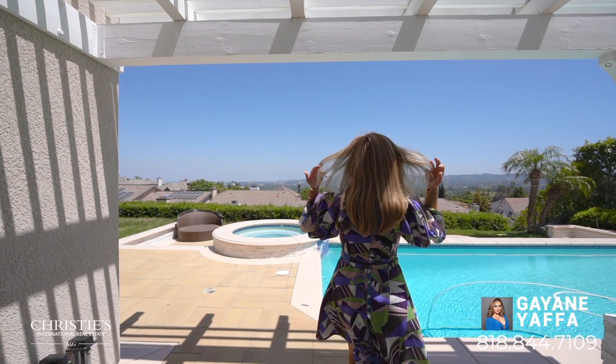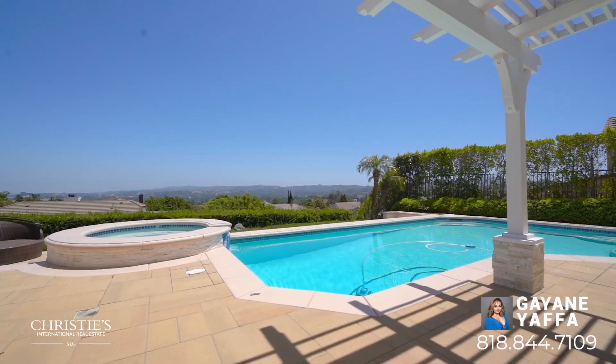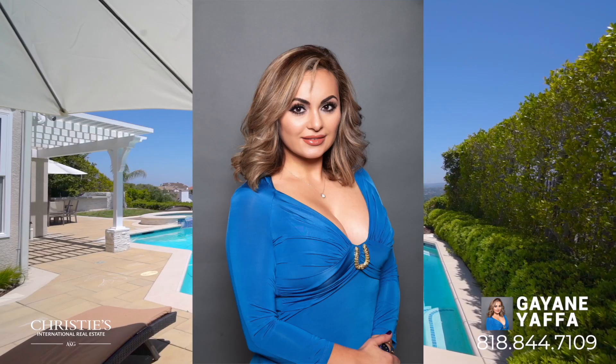And look at this amazing backyard with a stunning sparkling pool, spa, built-in barbecue, and breathtaking views to the valley and mountains.